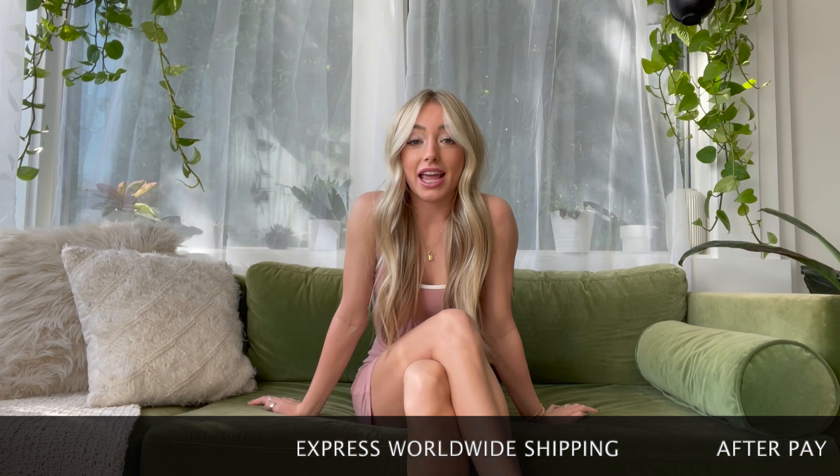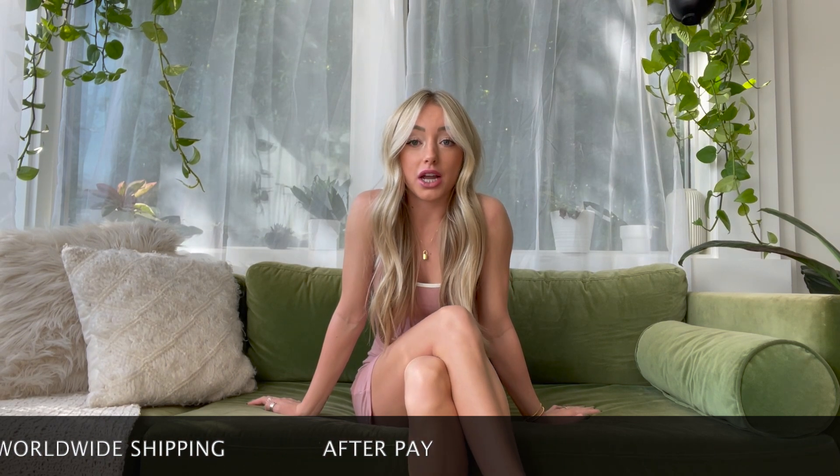Before we get into the video, I have a couple things to tell you about White Fox. They have express worldwide shipping and they offer AfterPay for US, New Zealand, and Australian citizens. My discount code is JC in all capitals for 15% off, so make sure you use that in checkout when you buy something at White Fox.